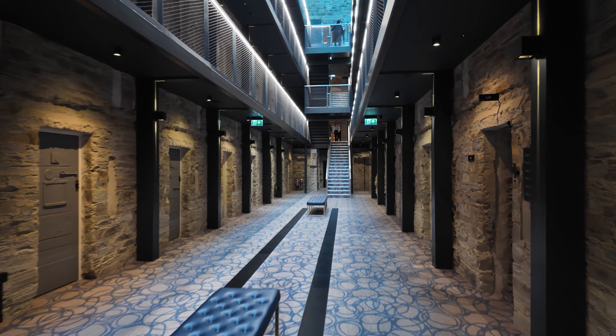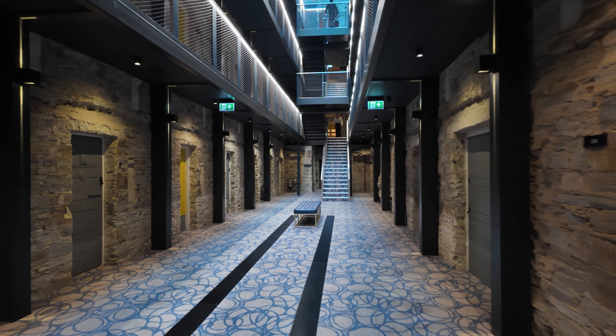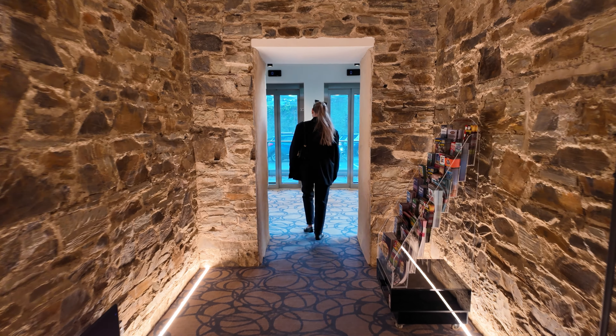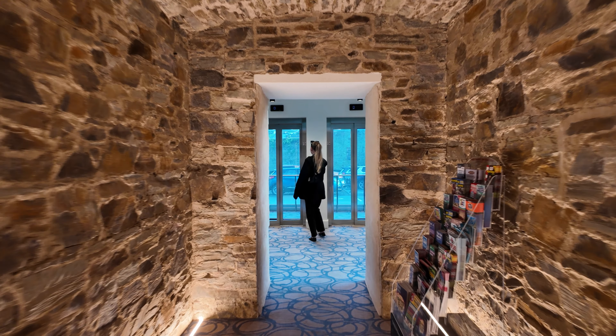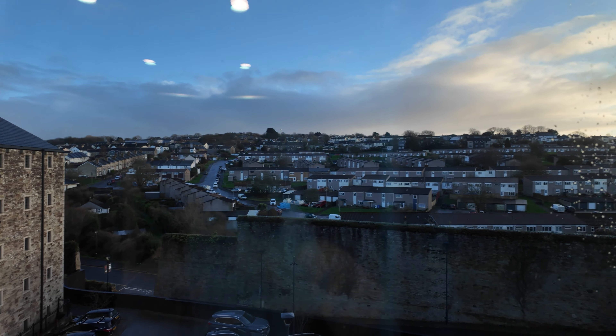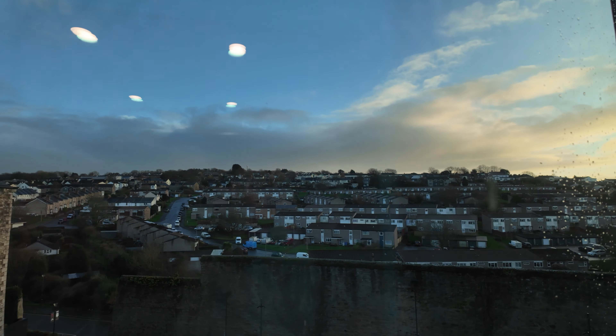So our room is 108, which is in this direction. Let's take the lift instead of the stairs. You've come up to the third floor which is the top floor of this building, so you can get the view of Bodmin up here because the lift has a glass wall.